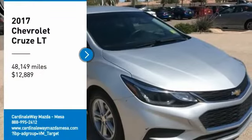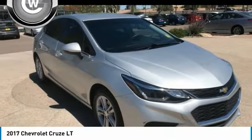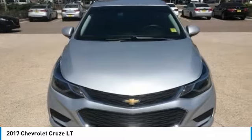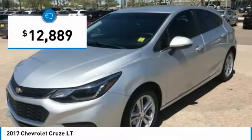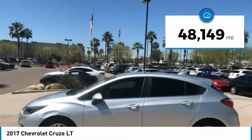Make a great choice today with a 2017 Cruze. The Cruze Blueprint calls for more than you'd expect and is priced below $15,000. This vehicle has less than 50,000 miles.